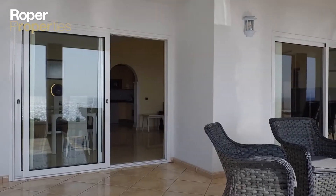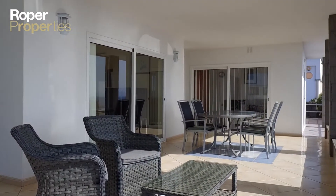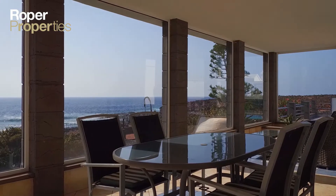A large jacuzzi and a roof terrace, all offering breathtaking panoramic sea views.